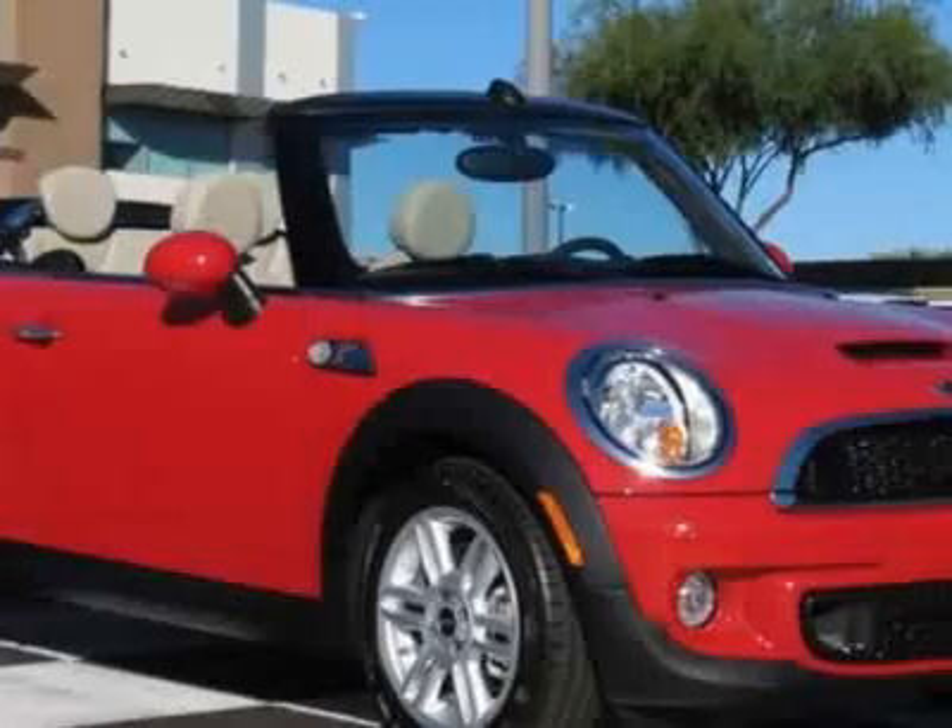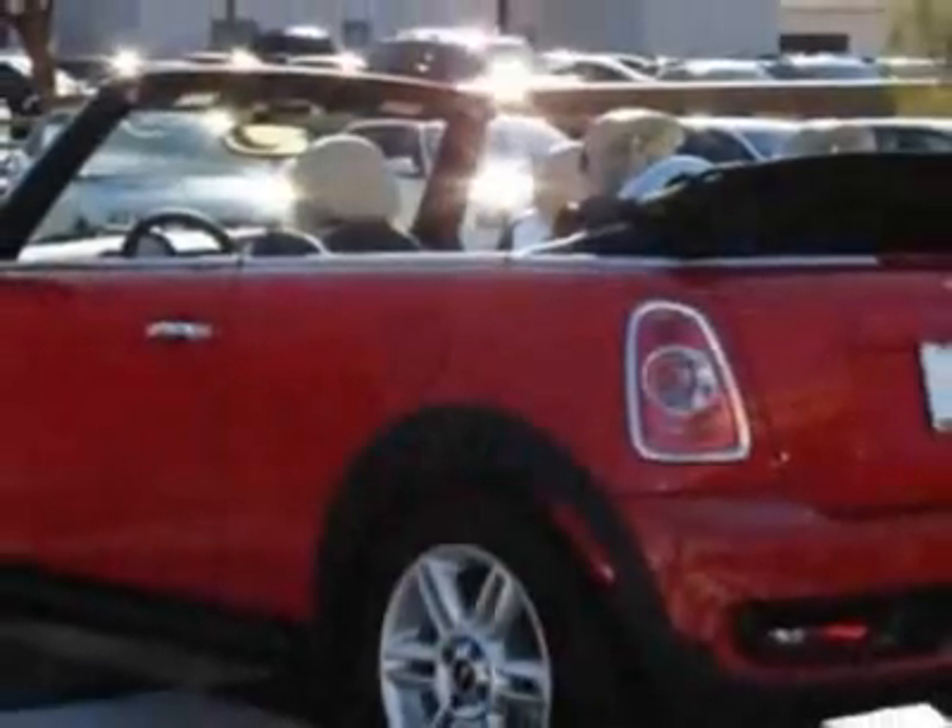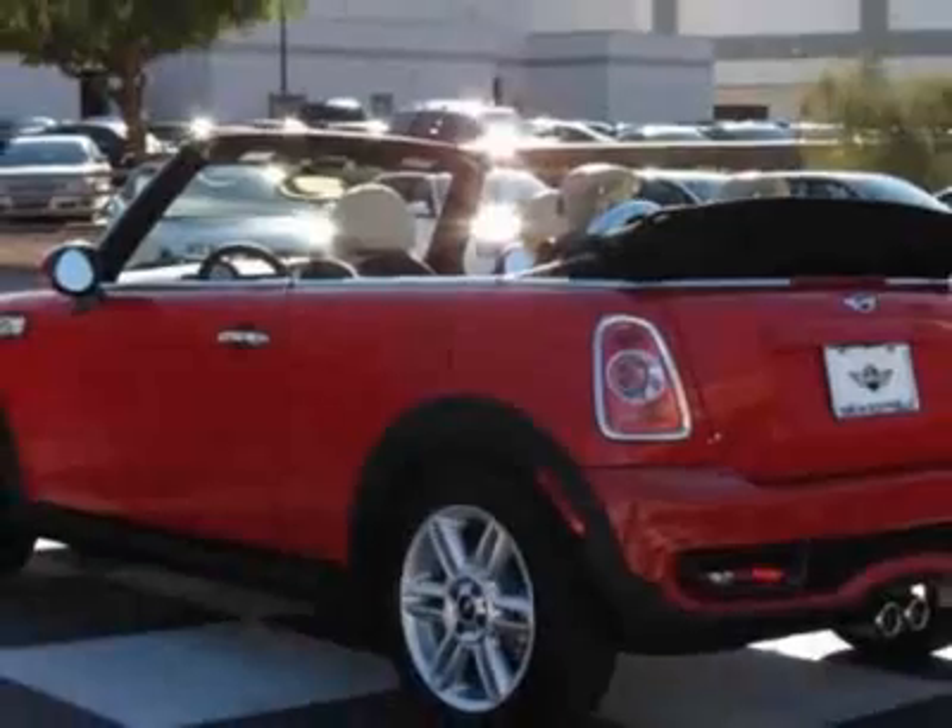Bluetooth and USB iPod adapter, Chili Red and Polar Beige, and gravity leather seat trim.